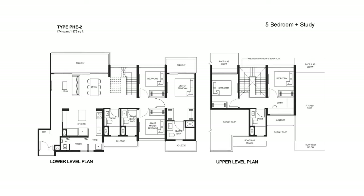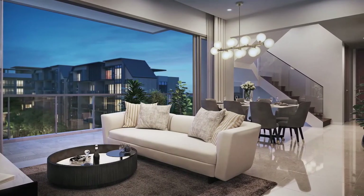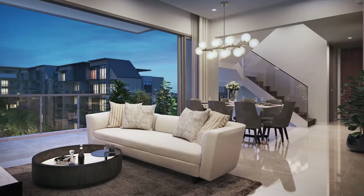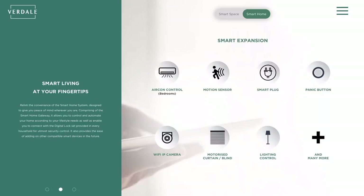The duplex penthouse units are designed like landed houses, bundled with exquisite views and access to the facilities within the development. We truly believe that with creative interior design, you can create a lot more space and obviously enhance the quality of life. We also have a smart home provision designed to give residents ease of mind.